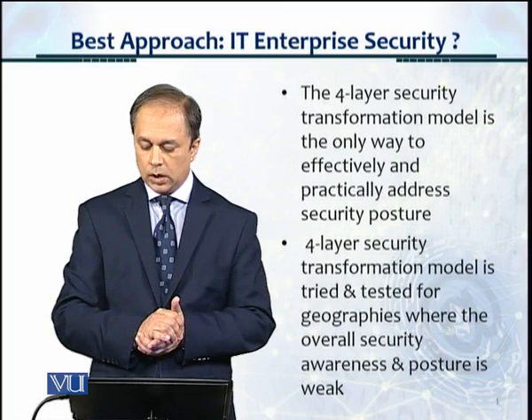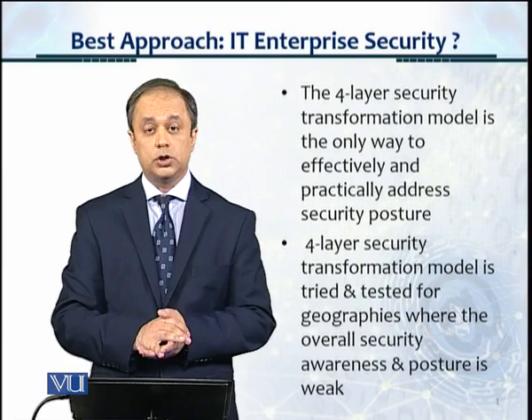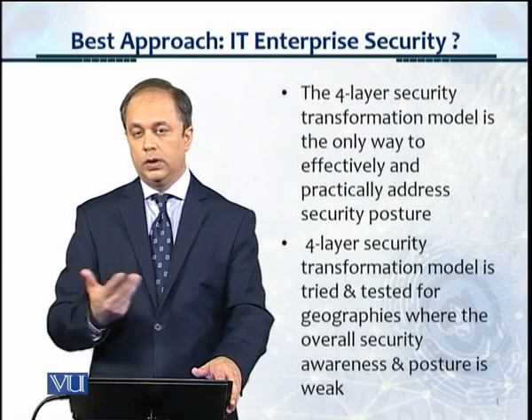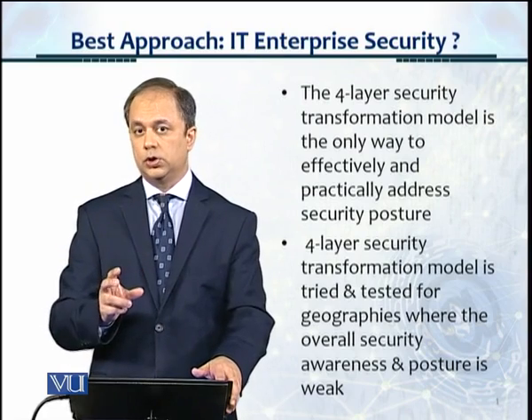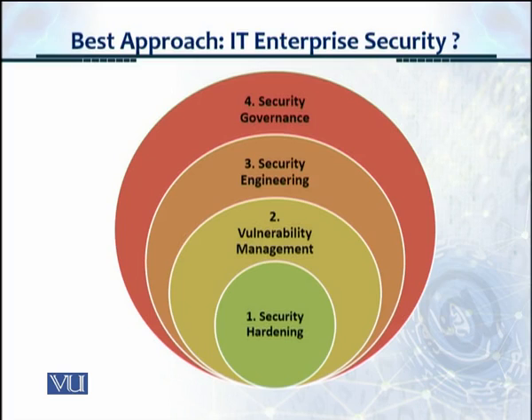The four-layer security transformation model is tried and tested for geographies where the overall security awareness and posture is weak, typically like Pakistan or any other country, environment, or organization in which the security posture is weak. This is another view, just to remind you, of the sequence of the security transformation model. The sequence is very important: you start from security hardening of all IT assets, move on to vulnerability management, then security engineering, and then security governance.